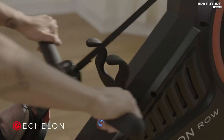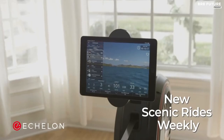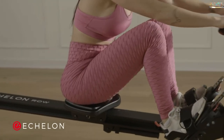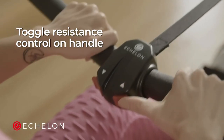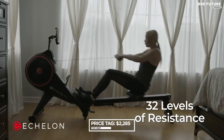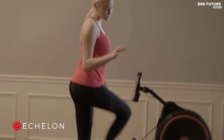Despite being light, the machine can hold up to 350 pounds, making it a versatile option for users of all sizes and weights. Plus, the lever underneath the machine makes it easy to store the rower upright when not in use. The Echelon Row S is a top-quality machine that won't disappoint. With its reasonable price of $2,285, you won't find a better value anywhere else.